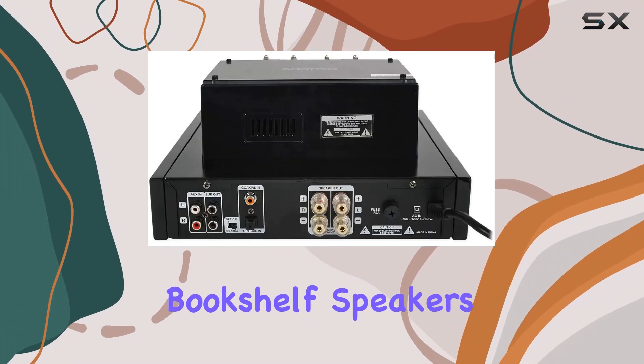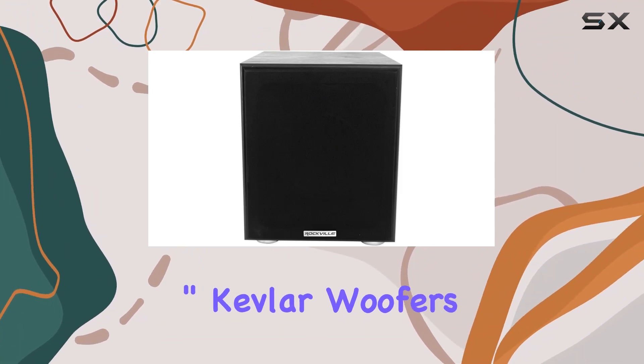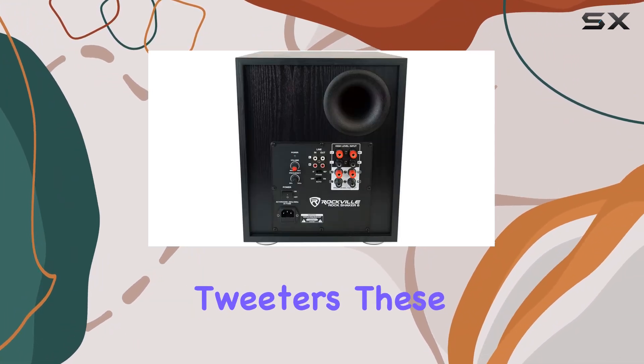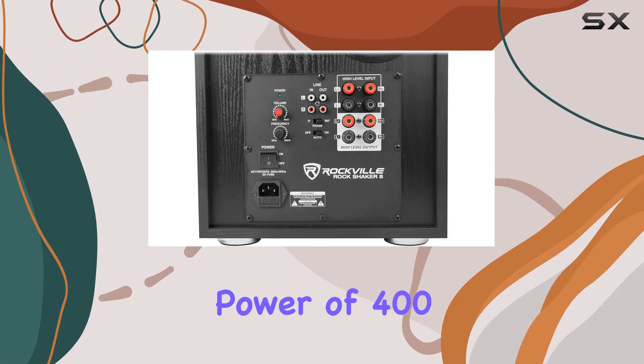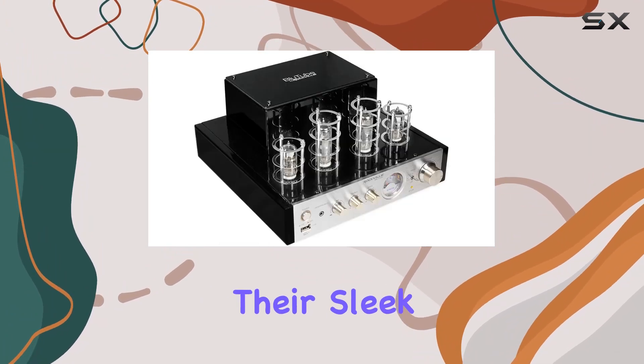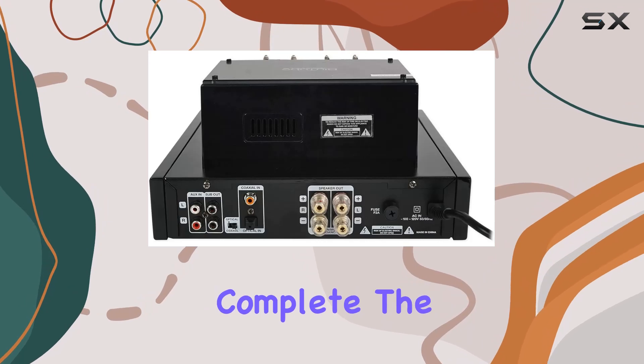The Rockshelf 64B bookshelf speakers complement the setup with 6.5-inch Kevlar woofers and one-inch silk dome tweeters. These speakers deliver 50 watts RMS each, providing a total peak power of 400 watts per pair. Their sleek black design adds a touch of elegance to your home audio setup.